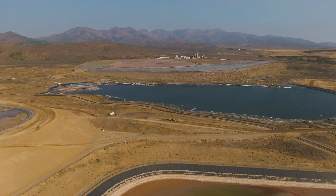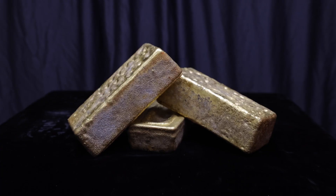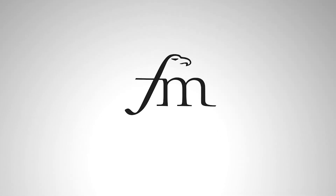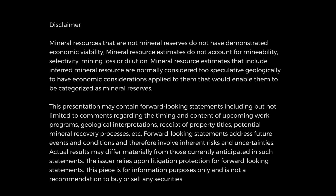First Majestic Silver is confident that continued success at Jarrett Canyon will be beneficial to its shareholders, local residents, and economic partners. Go to firstmajestic.com today to find out more about this and other First Majestic operations.